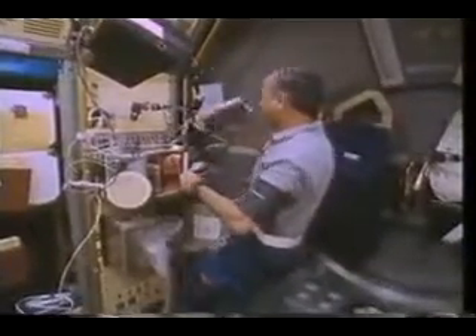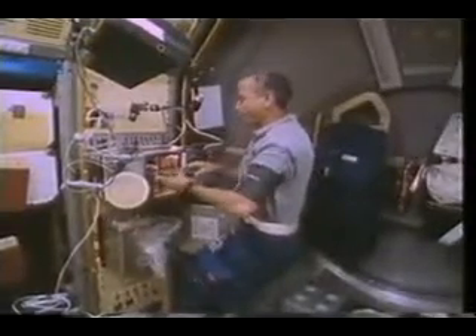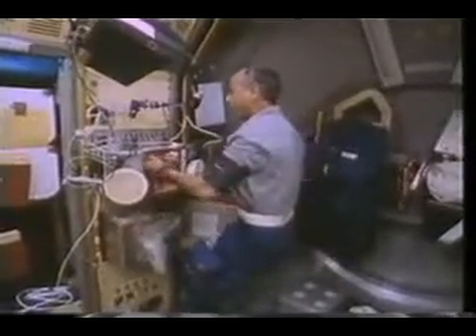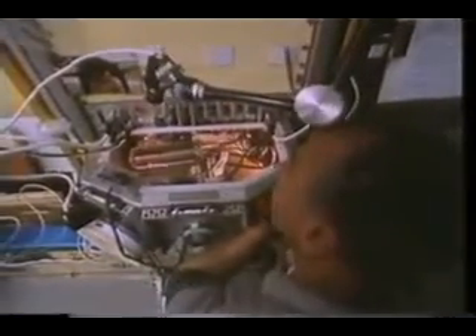This is another shot of the glove box. The experiment in here is smoldering combustion — they take a piece of foam and see how it smolders in microgravity without the effects of buoyancy. It's a combustion-type experiment in a closed module so that particles can burn without affecting the crew. As you can see, there's a video camera hooked to the top for data collection.